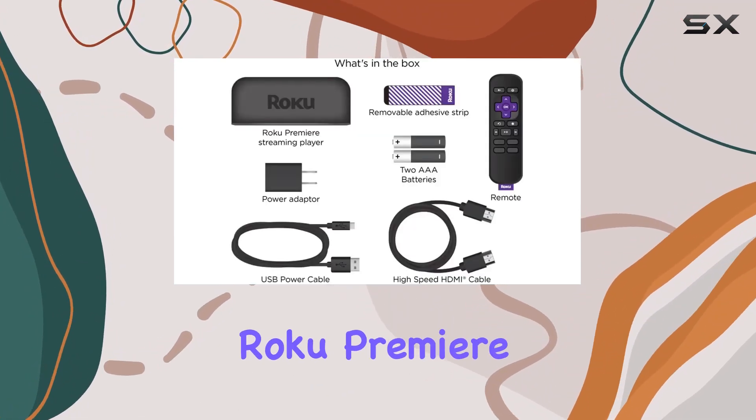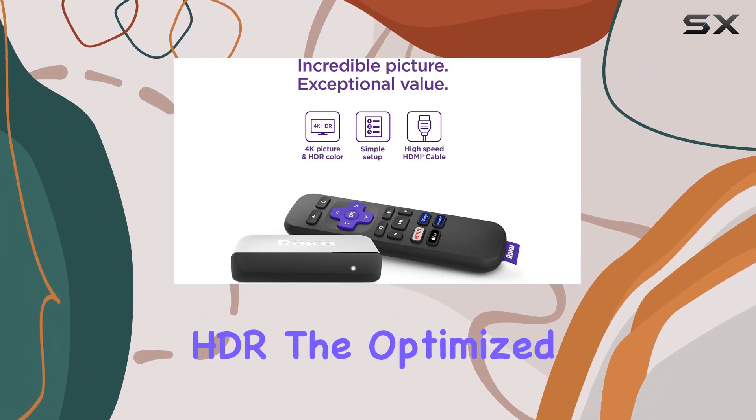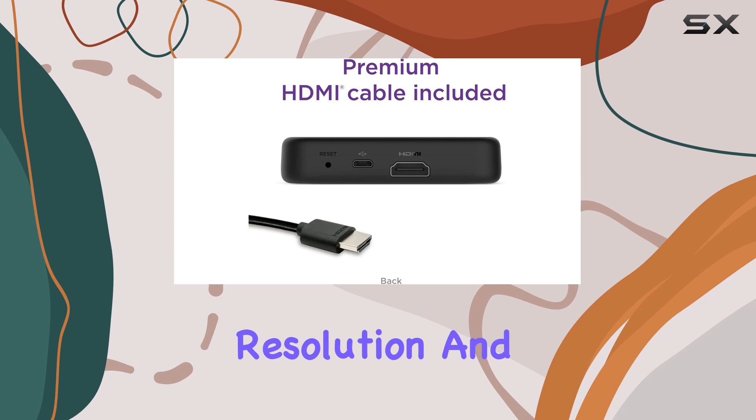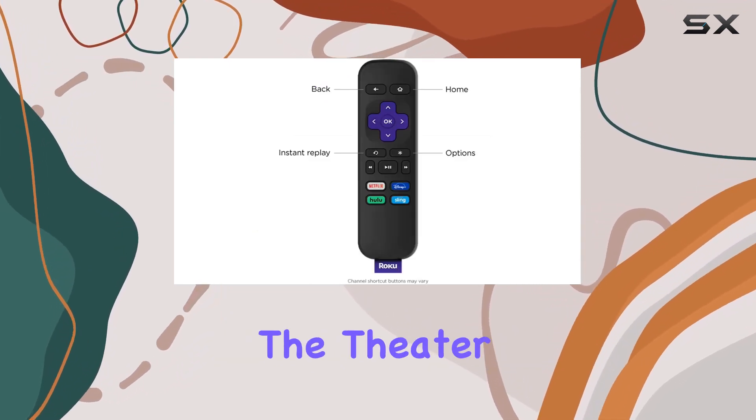Picture quality is where the Roku Premiere truly shines. Whether you're into HD, 4K, or HDR, the optimized resolution and vivid color make every detail pop on your screen. It's like bringing the theater experience home.